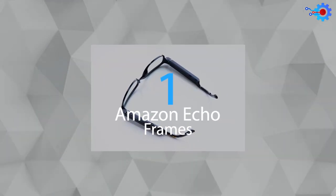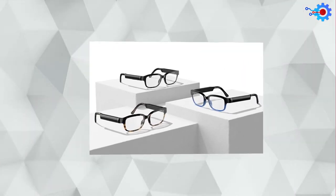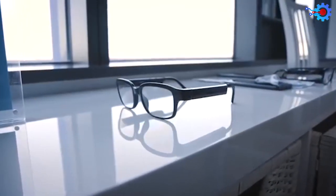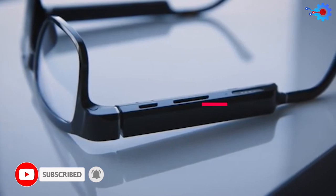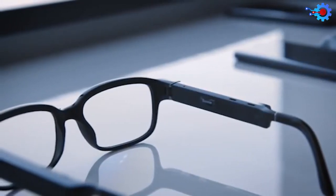The new Amazon Echo Frames takes first place on today's list. These smart glasses bring Alexa closer to you. All you need to do is connect them to your smartphone via Bluetooth and get access to your virtual assistant all day. Just say Alexa, and the built-in microphones in this smart glass will immediately start listening to your commands.